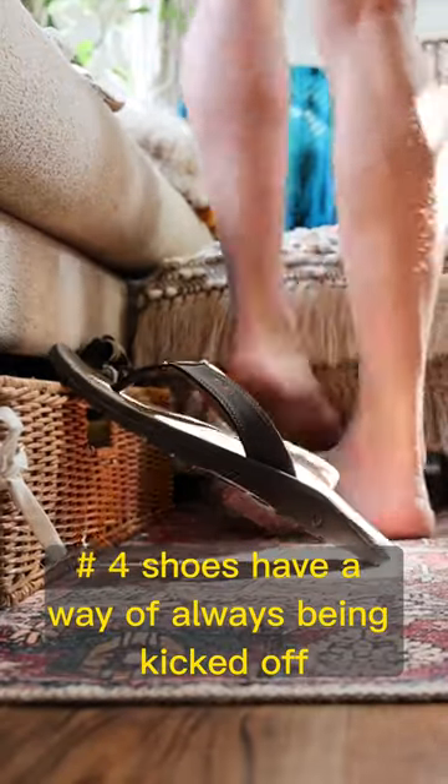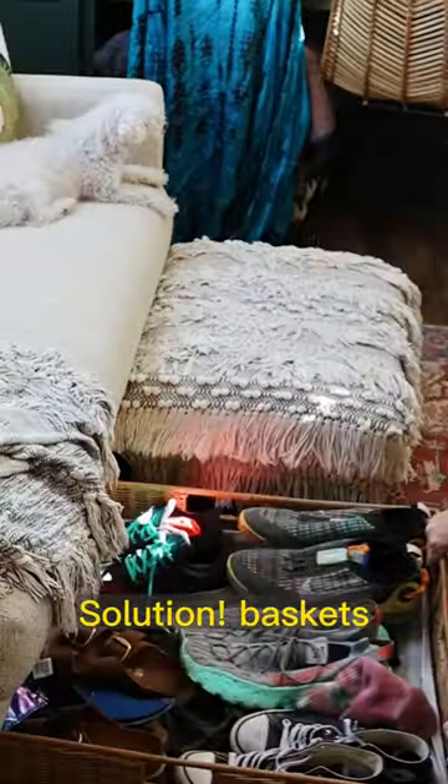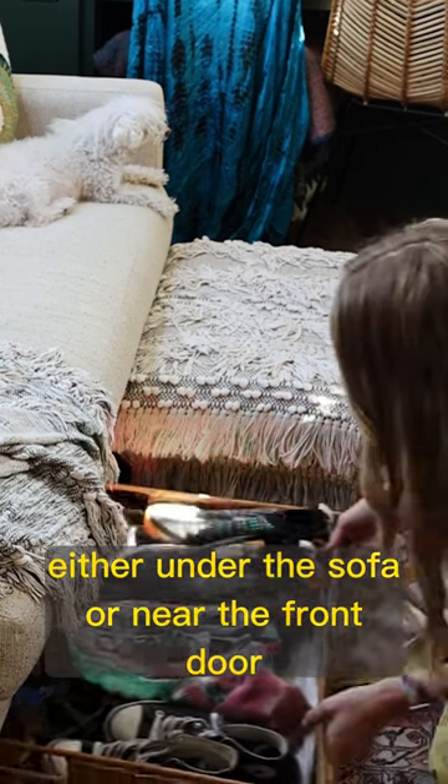Number four: shoes have a way of always being kicked off in walkways, which are not exactly plentiful in an RV. Solution? Baskets either under the sofa or near the front door.